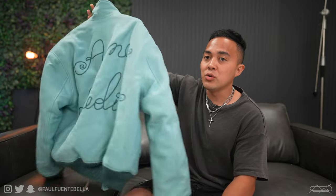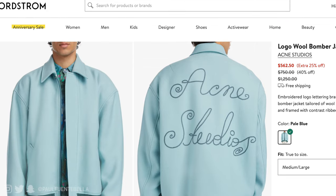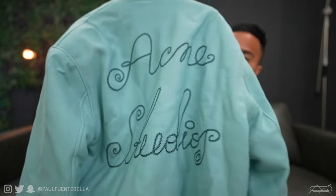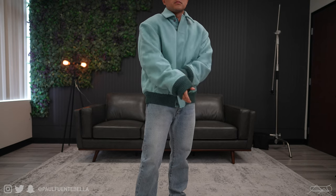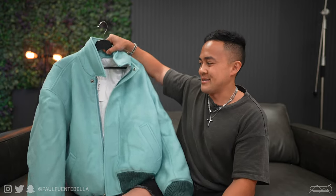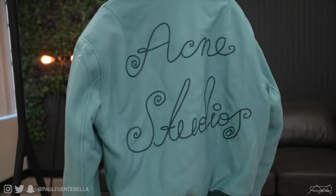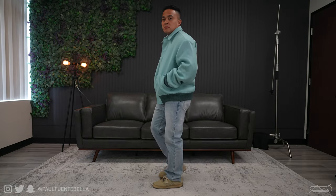Next up is another jacket from Acne Studios — I think I purchased this one from Nordstrom, originally retailing at $1,200, went down to $450. The color of this jacket is gorgeous — you have the nice big logo on the back. Again, unfortunately this thing fits absolutely enormous, totally engulfing my body. It's a size extra small, which is just beyond me. But the darting on the sleeves, the gorgeous color, the quality — it's just impeccable.